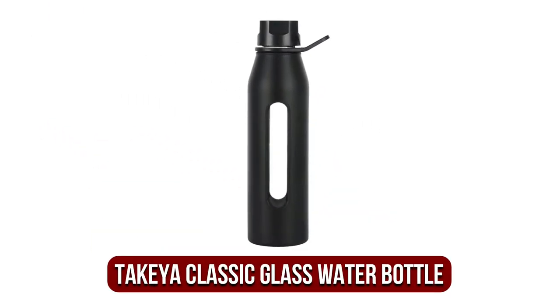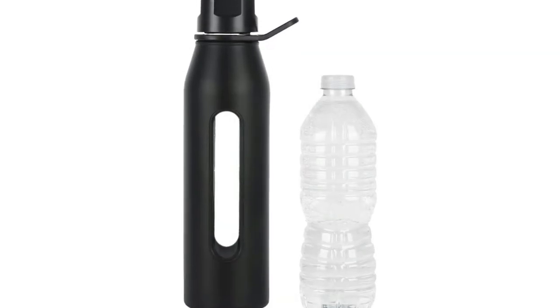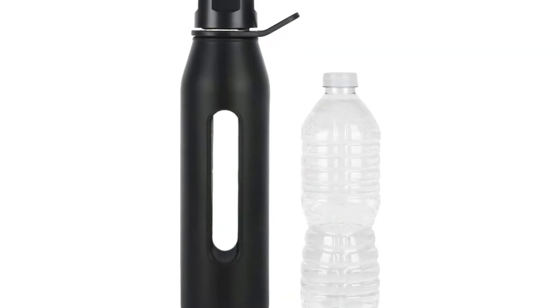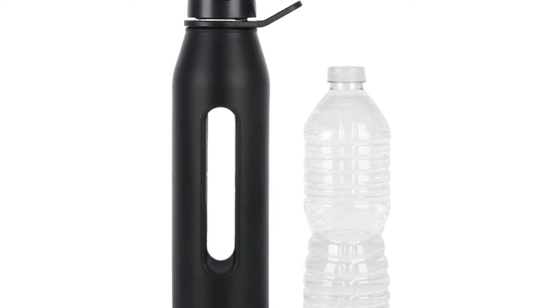Moving up at number 2 is the Takeya Classic Glass Water Bottle. There isn't much distinction between glass drink containers — essentially, they're all going to be basically the same with only some minor differences. So people will commonly make their decision based on the way it looks, and the Takeya Classic Glass Canteen looks good.